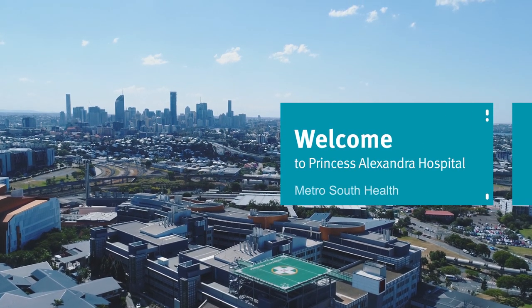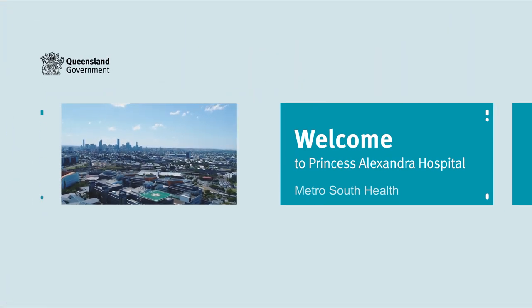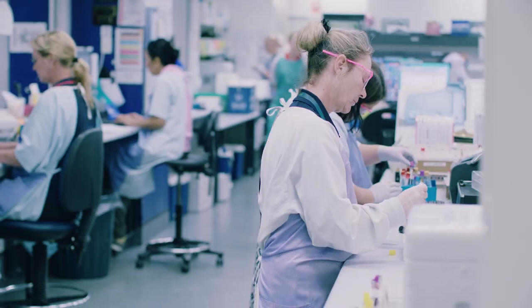Princess Alexandra Hospital is a tertiary health care centre, providing care in all major adult specialties with the exception of obstetrics. We are a world-class medical research precinct.